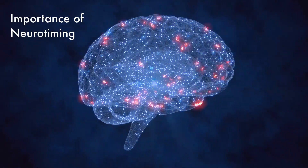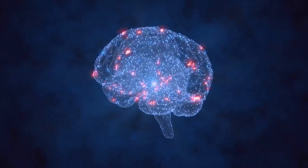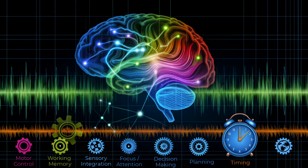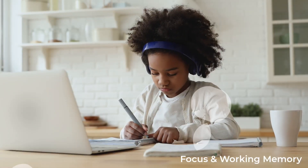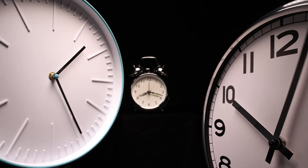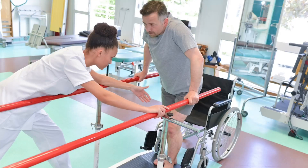Neurotiming is the brain's ability to synchronize and coordinate the firing of neurons across regions with precision. This timing underpins critical functions like focus, working memory, motor skills and sensory integration. Without accurate timing, higher level processes like speech, learning and movement can break down.